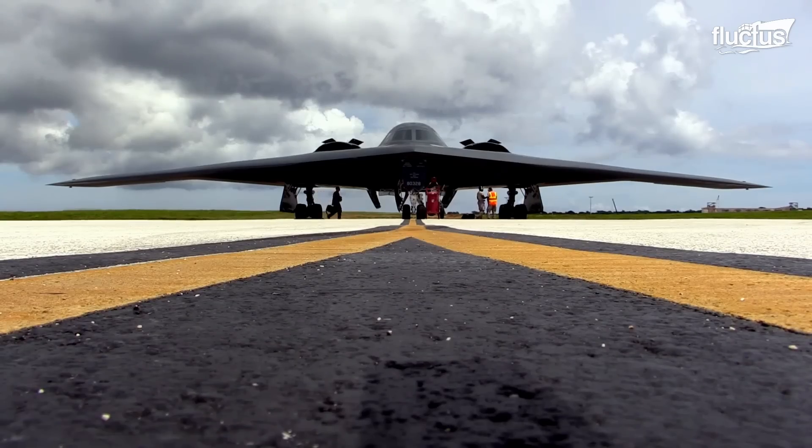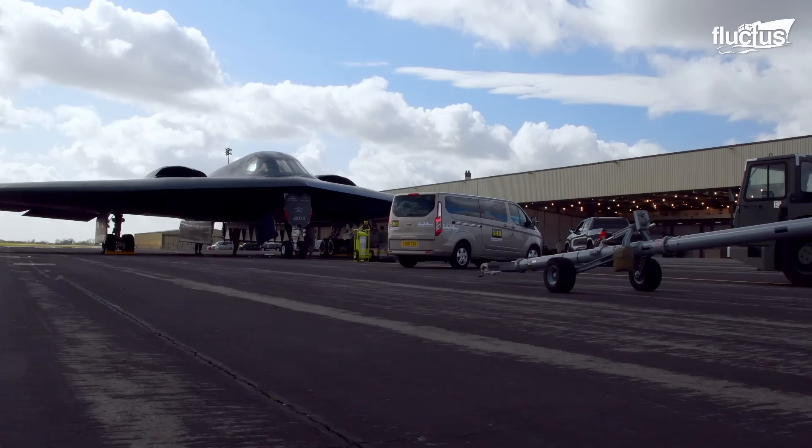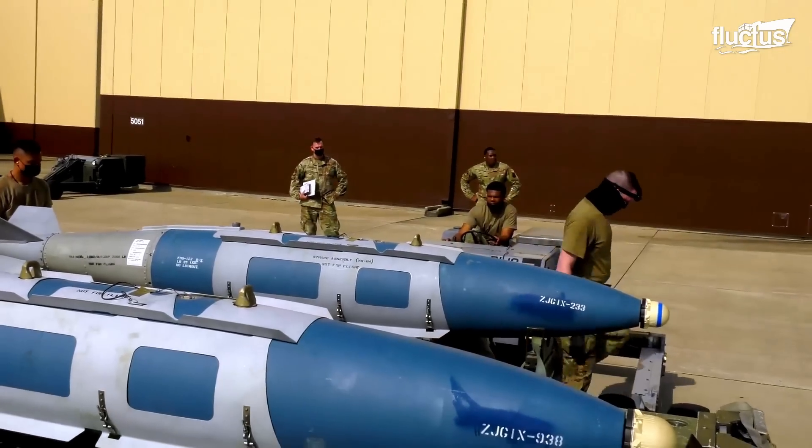Before a mission can start, the B-2 must be refueled, and preventative maintenance checks and services — PMCS — ensure it is operable for its flight, and it is also rearmed.